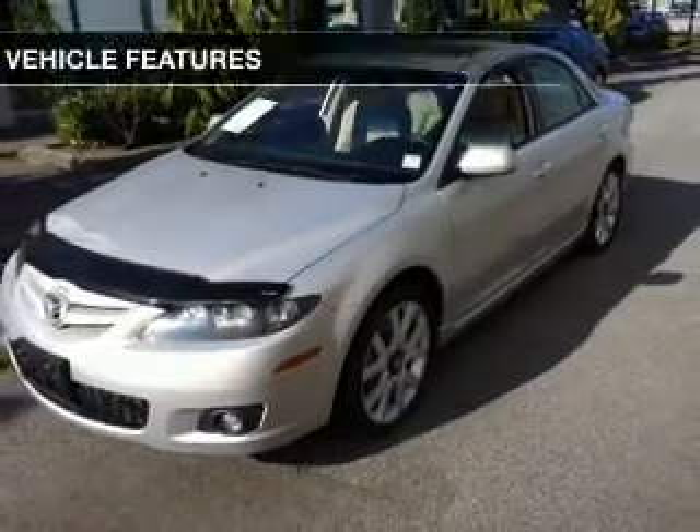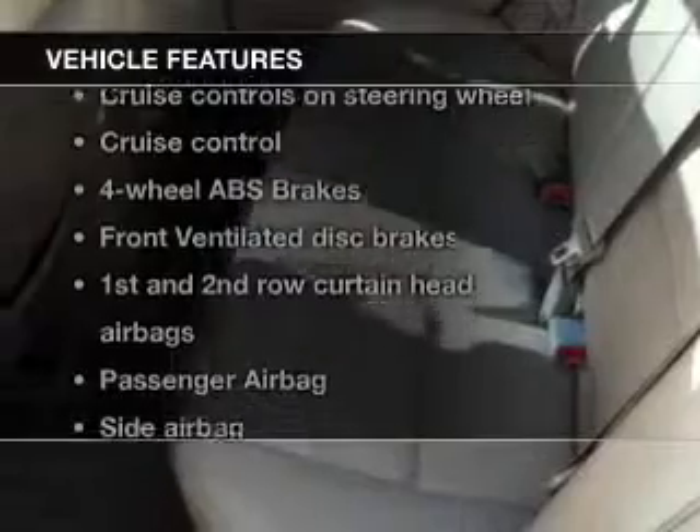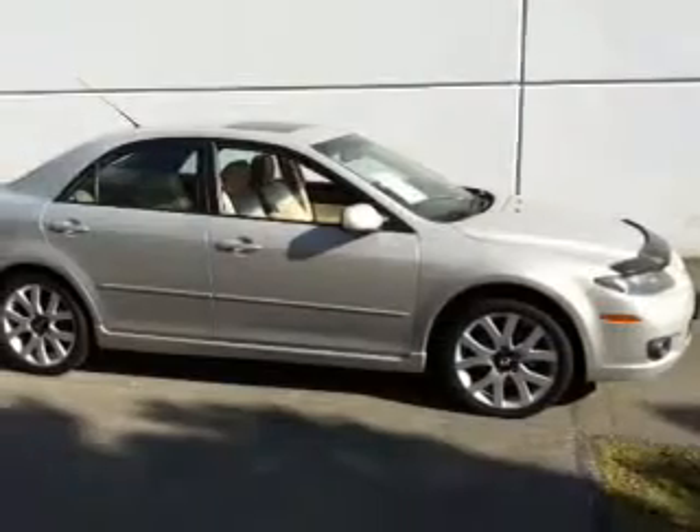Let the sunshine in with a sunroof. Plus, enjoy these notable features that are included in this vehicle: power door locks, power windows, cruise control, an AM-FM stereo with multi-disc CD player, power mirrors, an alarm system, and power steering.